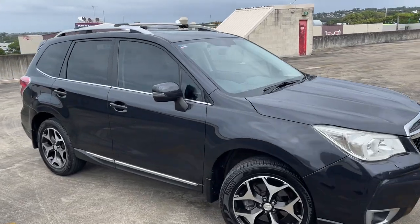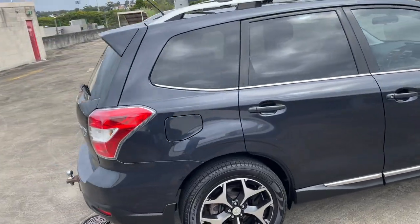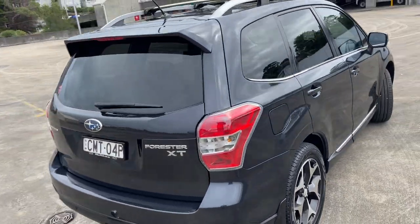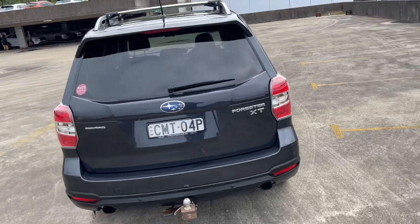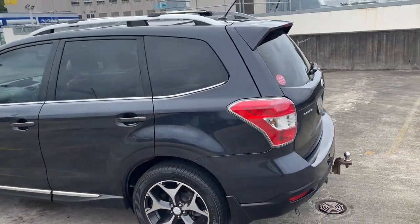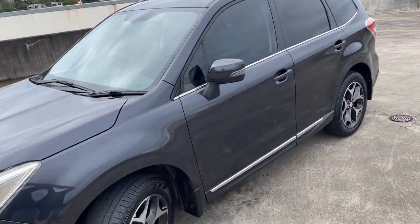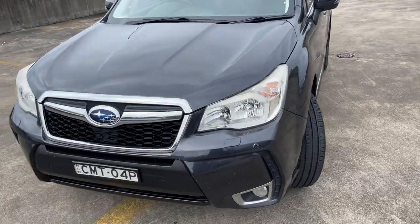We've got a 2013 Subaru Forester XT Premium — automatic SUV in nice metallic grey. Travelled 169,000 k's. Got the tow bar, reverse camera and sensors. Alloys, tinted windows, roof racks. Got the big electric sunroof. Good set of tyres. Front sensors as well.